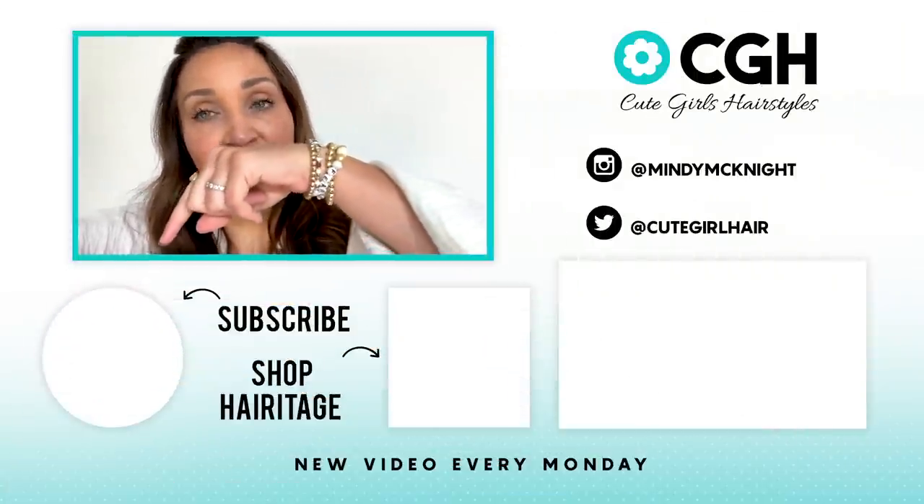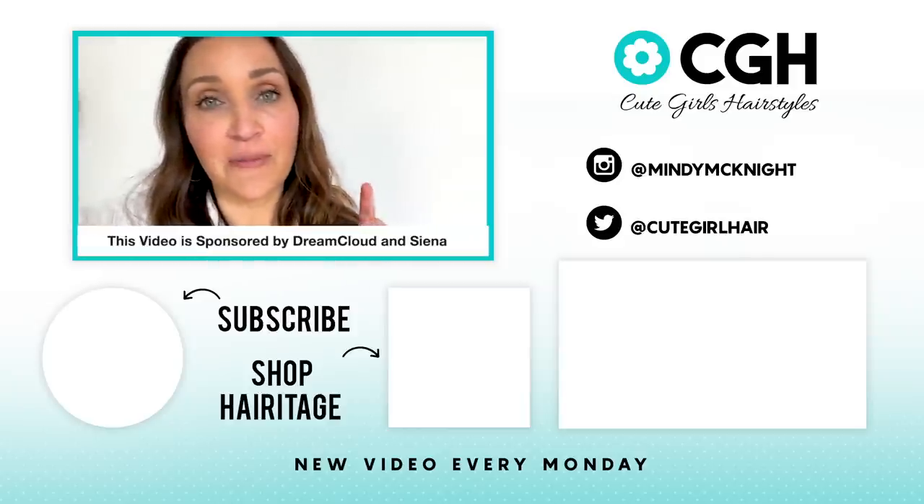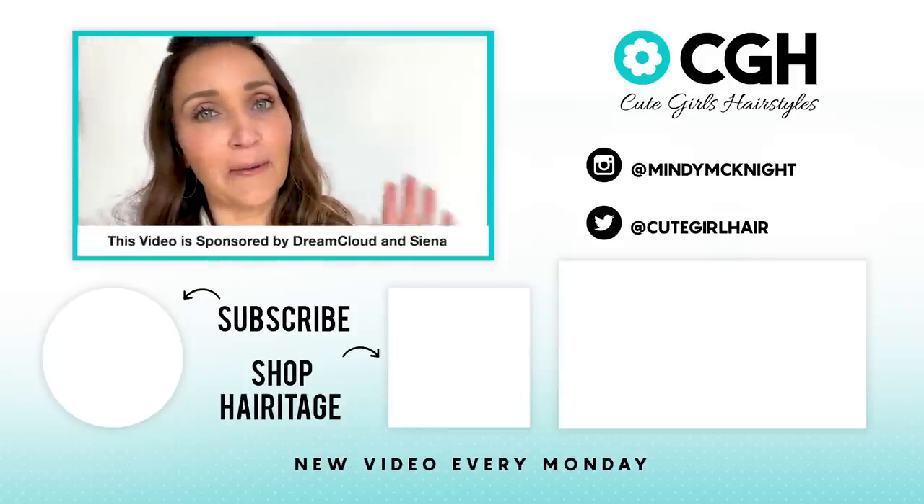Thanks for joining us on this crazy adventure. Even though the boat broke down, we still had a ton of fun. If you guys haven't checked out our other videos, be sure to do that by clicking over here. If you want to subscribe to the channel, you can click here. I will put the link to my mattresses in the description box below. We'll see you guys next week. Bye!